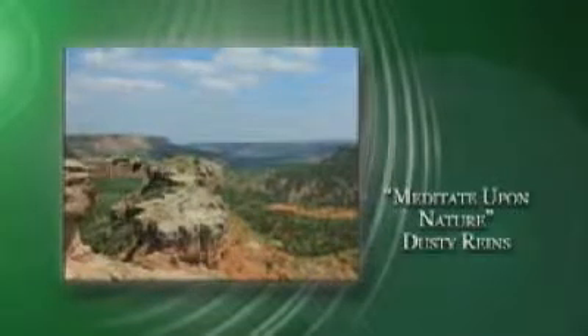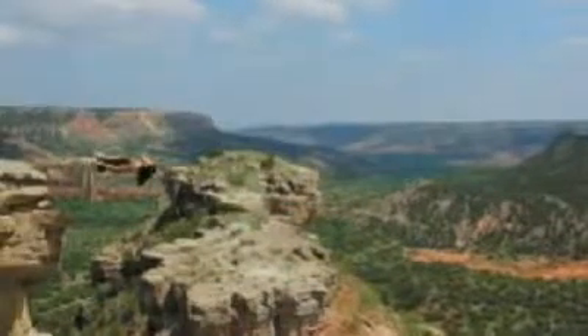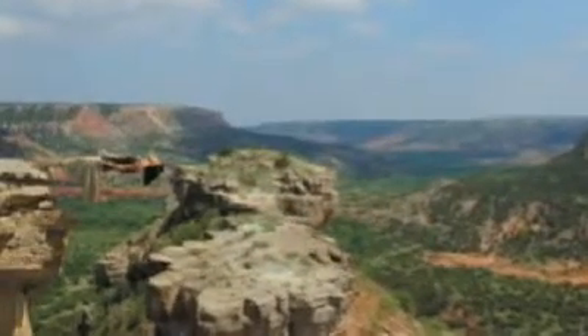Meditate upon nature. Dusty rains. Linear, literal, and logical. This image depicts the literal meaning of the word "upon" by using a linear expression literally in an illogical situation.